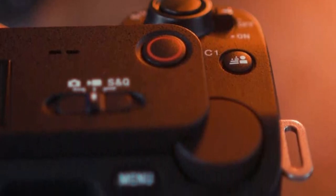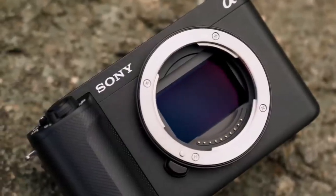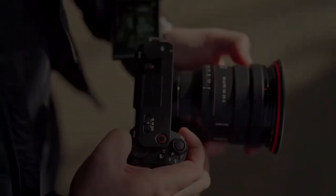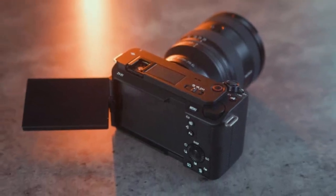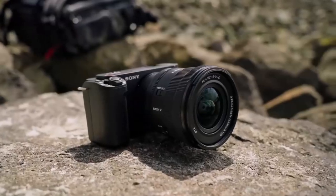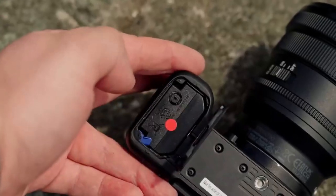The ZV-E1 is capable of capturing moments at a breathtaking 120 frames per second in stunning 4K resolution, with internal 10-bit 4:2:2 capture capability, elevating your content to unprecedented heights. And its autofocus system is a paragon of precision amidst a sea of mediocrity.